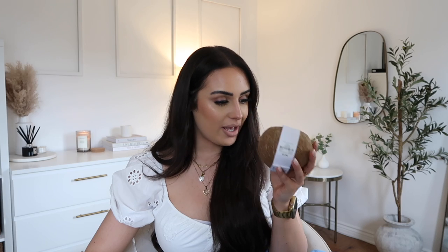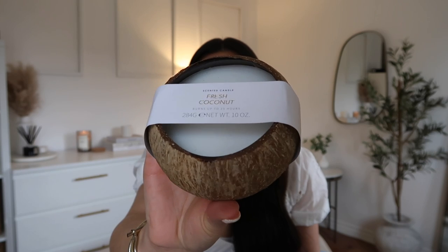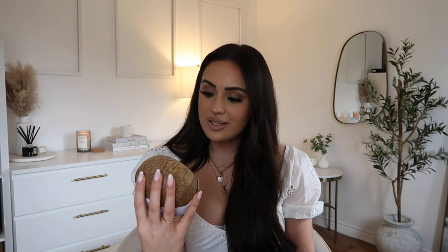The last thing I want to show you guys — this is a candle in a coconut! The scent is fresh coconut and I'm not even joking, I smelt this and said to Bradley, 'oh my god, this is literally like summer in a candle.' I'm obsessed that it's in an actual coconut — I want to keep the coconut after and put tea lights in it. This was £5. Honestly it smells insane — really strong and sweet. I can just imagine putting this on in the living room and the scent just filling the house.